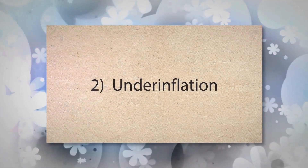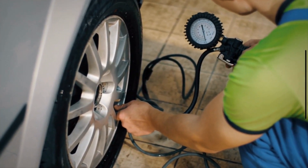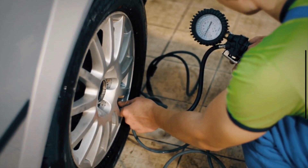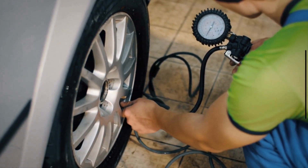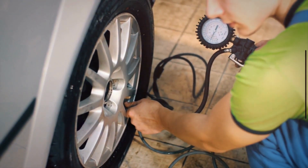Number 2: Underinflation. Tires that are not properly inflated can cause the outer edges to wear faster than the center of the tread. Underinflation causes more of the tire's surface area to contact the road, increasing wear on the outer edges.